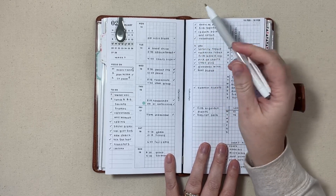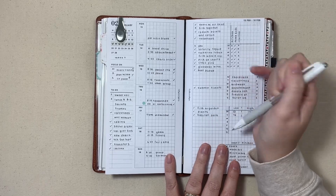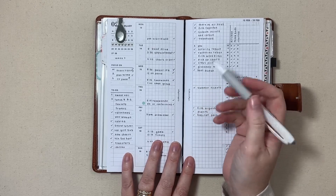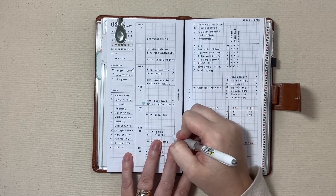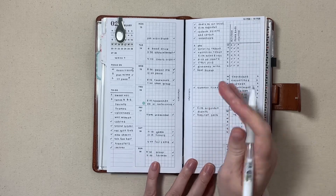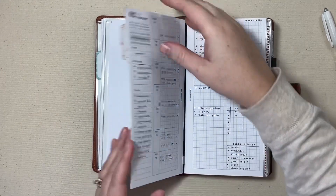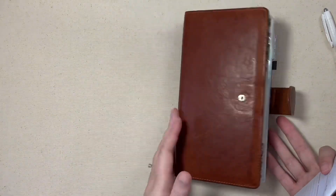I've also been marking off my time-specific items so I can look back and know whether something actually happened. We did go to my son's game on Saturday, I took tickets, we went out to Fujiyama, I went to group and to church on Sunday. Now we are ready to plan out next week. For this part, because I'm using my ruler to make all of the tracker sections, I usually remove the insert from the notebook and then put it back.